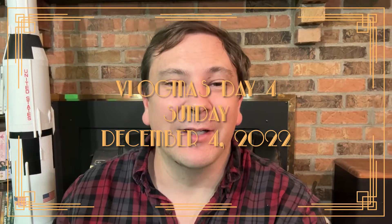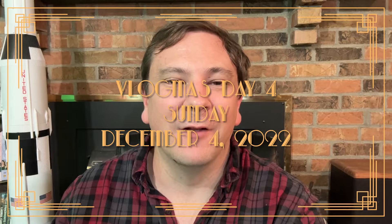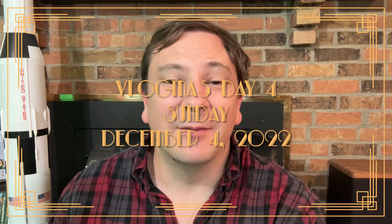Hey vlog, it's Logan, and welcome to day four of Vlogmas. Today has been a great day — got the stove in last night and I'm really happy. We have a new stove, burners that work, an oven that actually makes temperature instead of just sitting there like a lump on the log, so we can actually cook again around here. That'll be really nice.